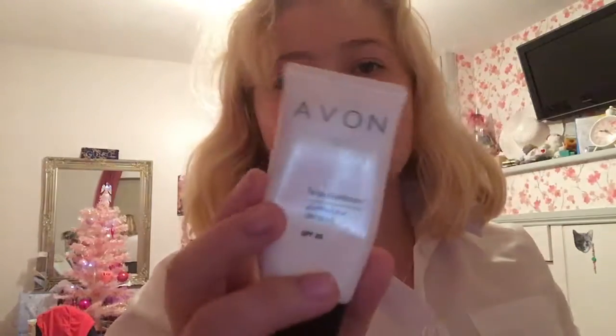We're going to start with foundation, of course. She's barely got any left of this. I've got some on my hand. I forgot to put primer on first — this is her primer, it's kind of a face perfecter by Avon. I'm just going to put it on my fingers and then on my face. I personally think it does something very good for your skin, but that's my opinion.